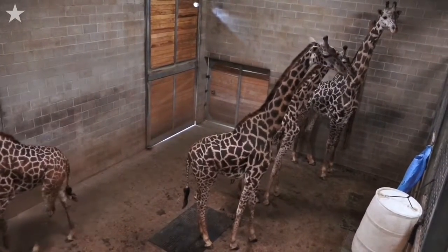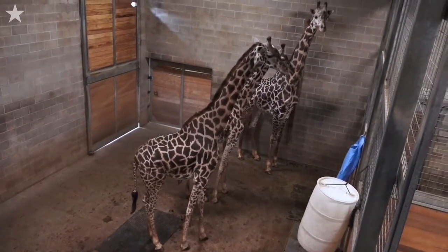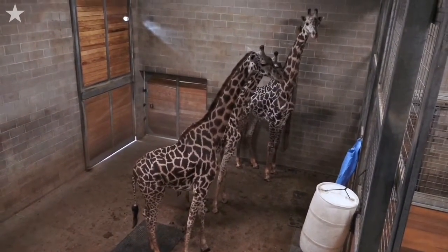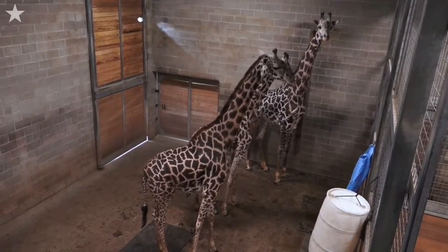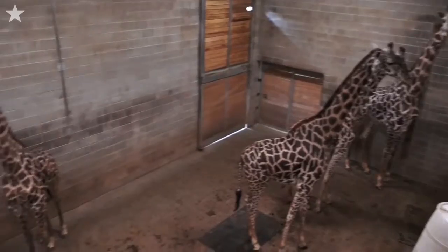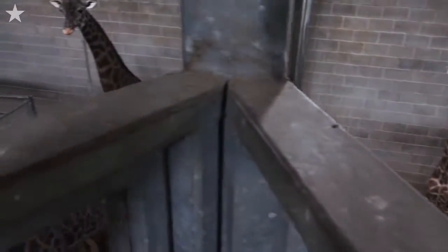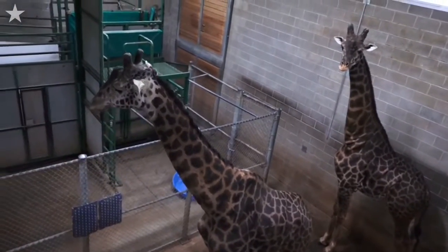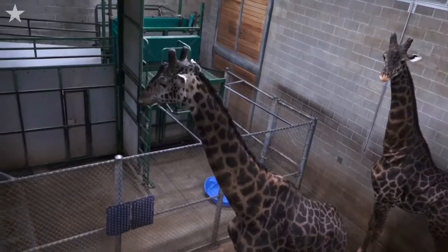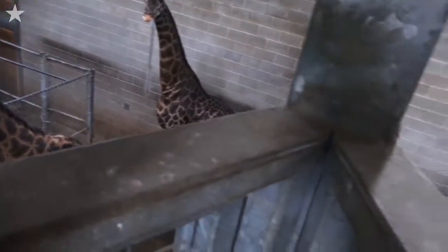We keep giraffe inside. They need warmer weather than what you would think of some of the other animals, like polar bears or lions. They have to be in temperatures above 60, so we actually keep it really warm in here — at about 75. They have extra heaters at ground level. And then we're up in the hayloft right now, and we actually have a full heating unit just for the hayloft so that we can supply more heat at their head level versus what is our head level.